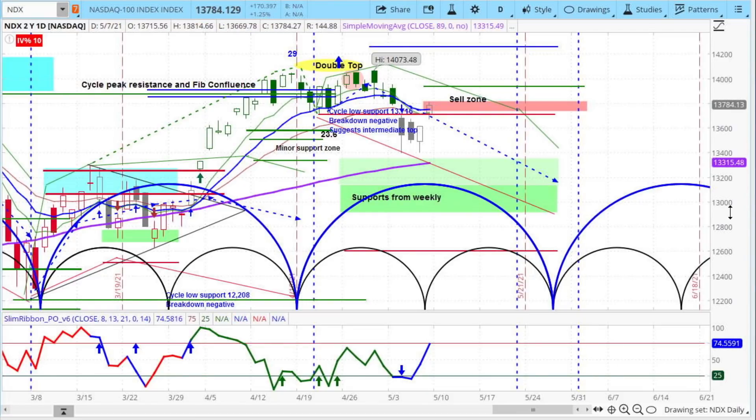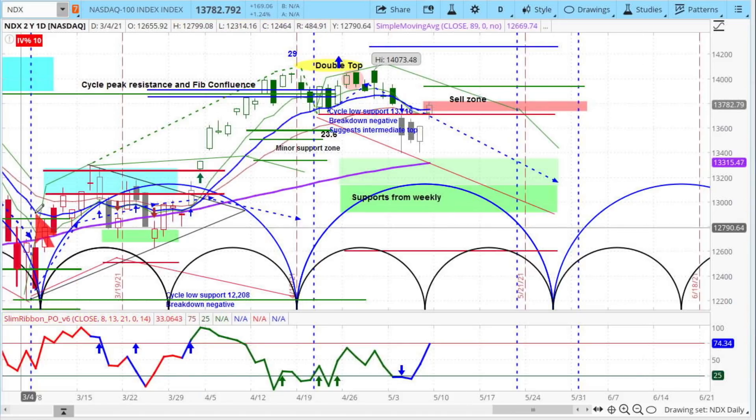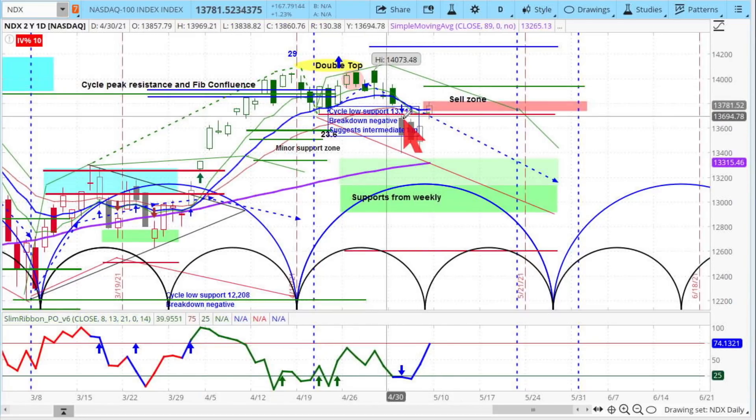Remember that the heavyweights — these mega caps — if they're weak, they're going to influence the market a lot more than the recovery stocks or the value stocks are going to influence it on the upside. The weight that comes from the selling in the NASDAQ is the overall negative force that we see. There's clearly a directional component in here that has gone from positive and really strong to negative right now, which allowed this breakdown.